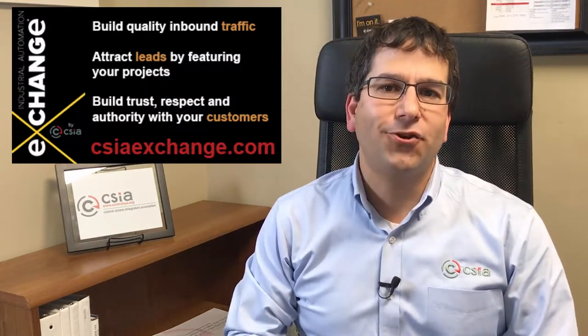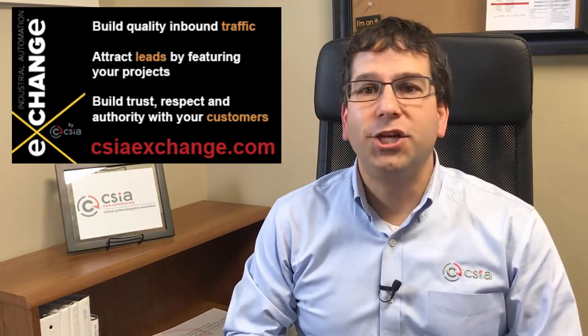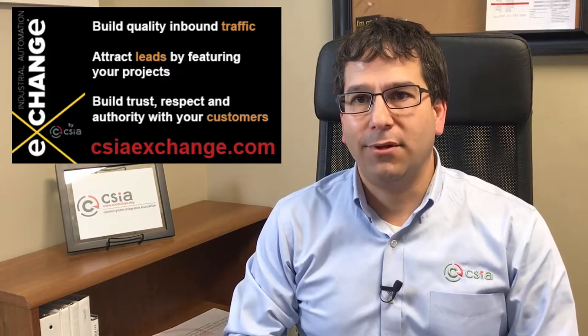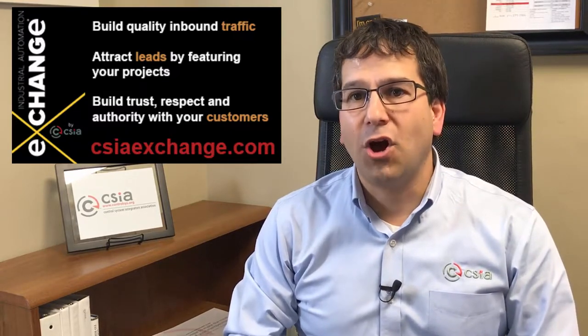Want relevant and engaged traffic for your company? Turn to the CSIA Industrial Automation Exchange. Upgrade to a gold profile to share your company's successful projects, white papers, case studies, and other marketing collateral. Doing this will build a source of engaged, organic traffic for a fraction of the cost of paid or traditional advertising.